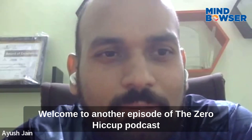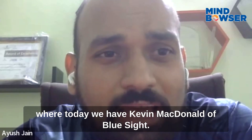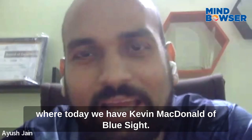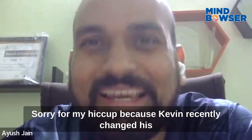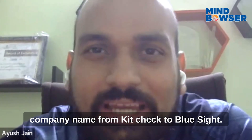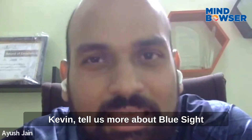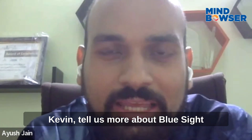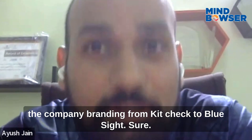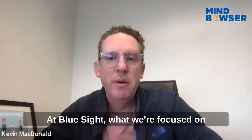Welcome to another episode of the Zero Hiccup Podcast, where today we have Kevin McDonald of BlueSite. Kevin recently changed his company name from KitCheck to BlueSite, and that would be my first question — tell us more about BlueSite and also cover what led you to changing the company branding from KitCheck to BlueSite.